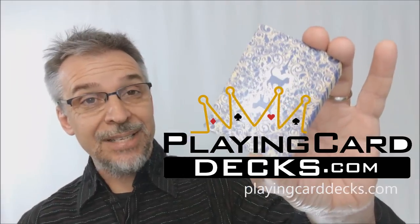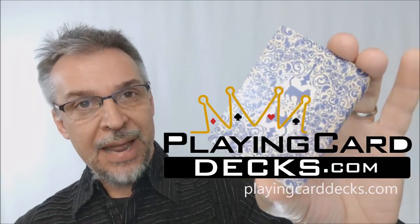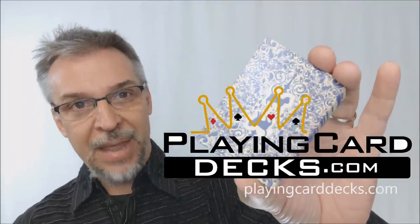That is pretty much everything I can say about Friendly Felines. I want to thank PlayingCardDecks.com and Will Roya for allowing me to review this deck. If you'd like to purchase it for yourself, head on down to PlayingCardDecks.com. Thanks, bye.